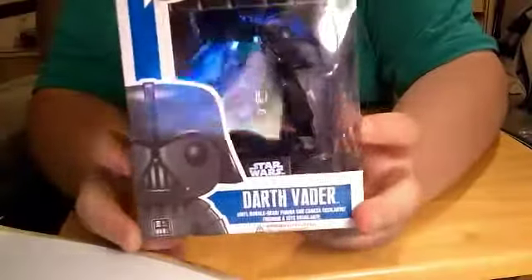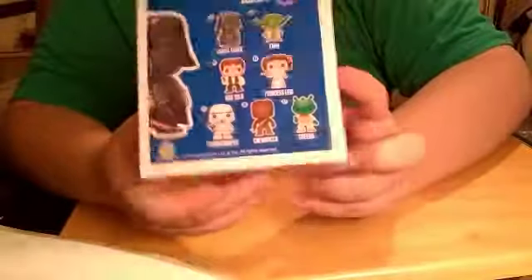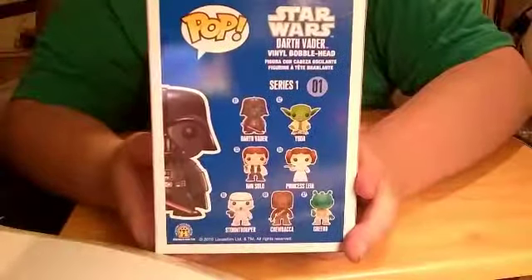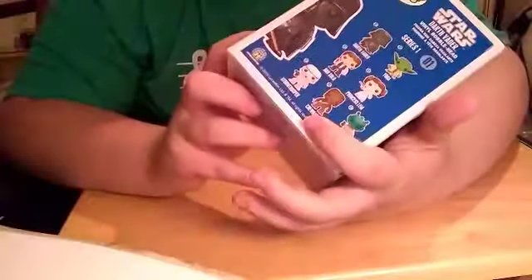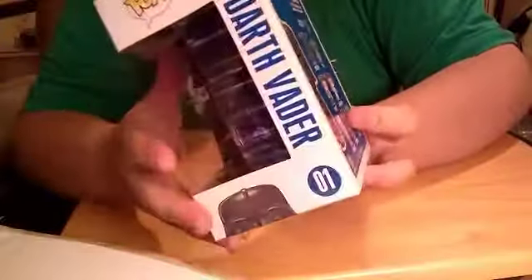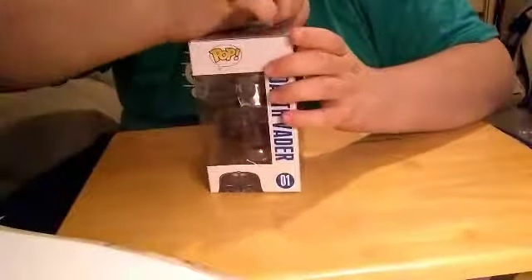Front, side, other side, back — and I like how they have Darth Vader like that. Back to front. It shows you all the ones you can get — I might get Yoda next. So let's go ahead and get this figure out of the box.